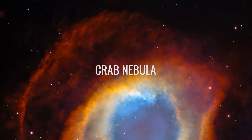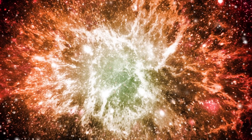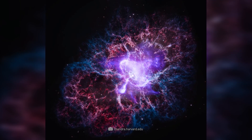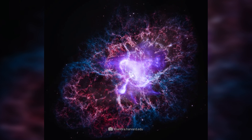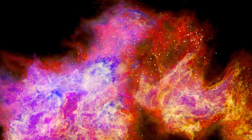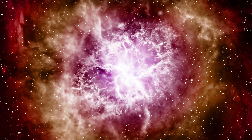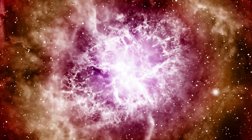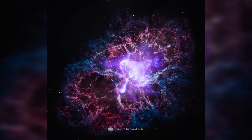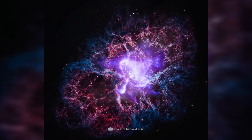Crab Nebula. The Crab Nebula is the remnant of a supernova explosion observed by Chinese astronomers in 1050. Located in the constellation Taurus, the nebula consists of a complex structure of gas and dust, and it is still expanding at about 1,500 kilometers per second. At the center of the nebula is the Crab Pulsar, a neutron star that rotates extremely fast and emits high-energy radiation. The Crab Nebula is an important source for research on pulsars and the physics of supernova remnants.